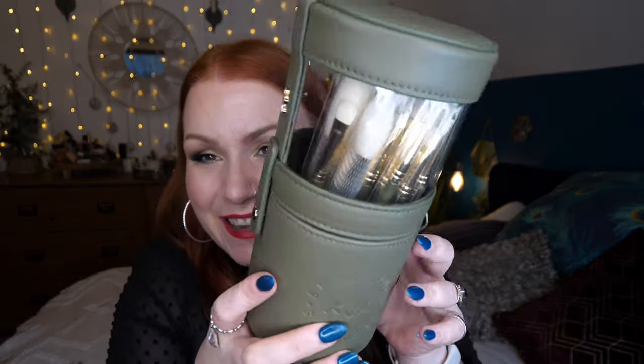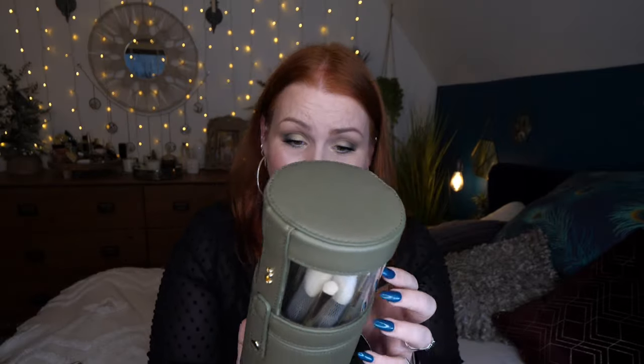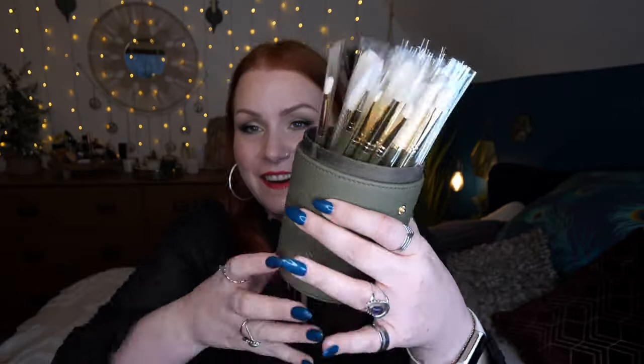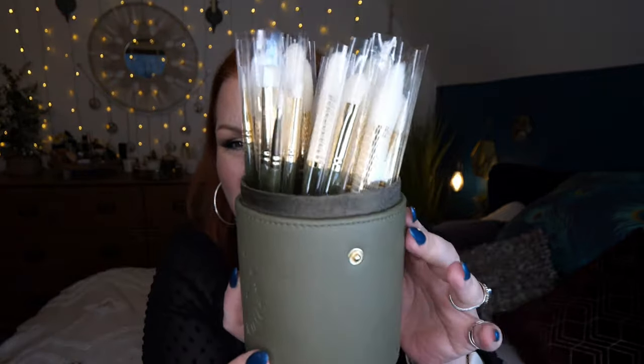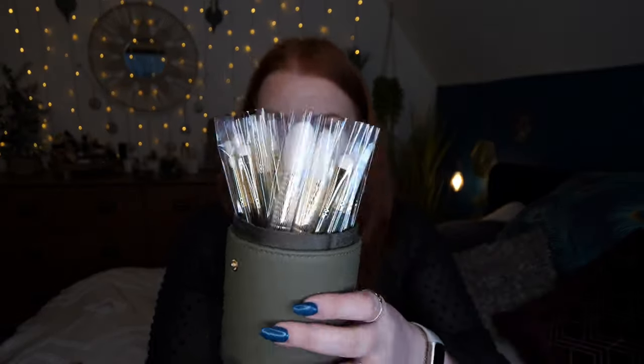I'm really excited about this — it's Katie Jane Hughes, who is a makeup artist, and this is her Spectrum collection collaboration. I'm obsessed with these, I absolutely love them. I just love the tub it comes in, it's so smart. You just pop it open like that and you've got your own stand. Look at these brushes — there's a load of them.